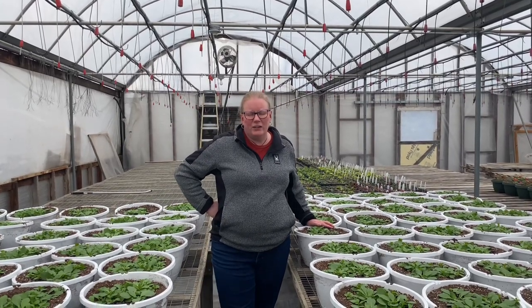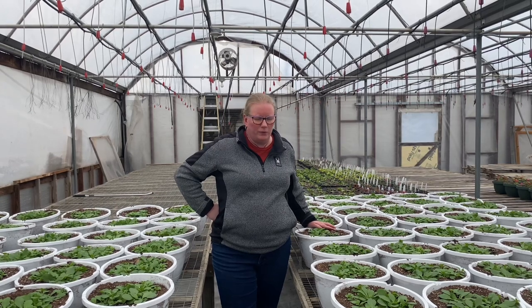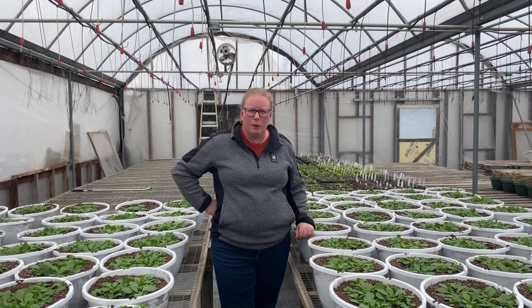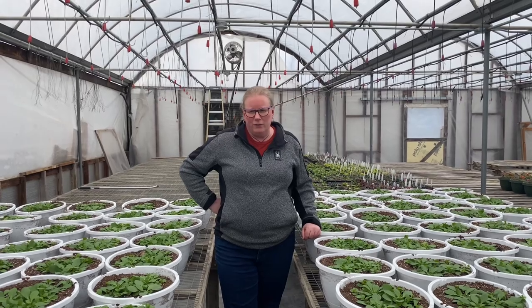Hi everyone, it's Jen. Grace and I are here out at Huck's Greenhouse, taking a look at the flowers, seeing how they've progressed since the last time we were here. As you can see, they have really started to spread. We're actually pretty excited about the process so far and the way they're looking.